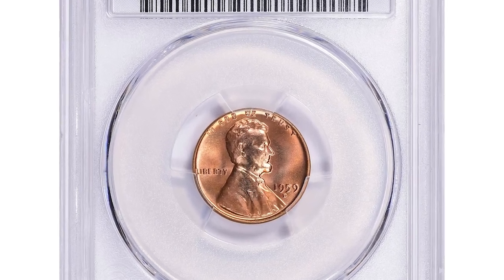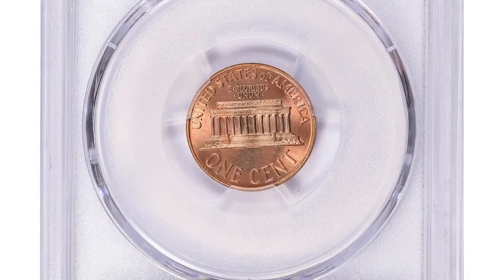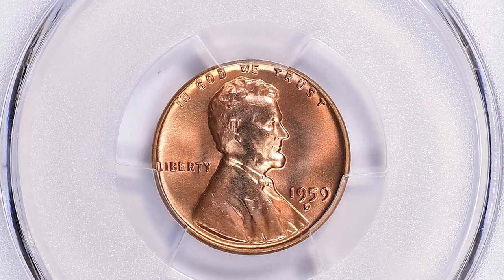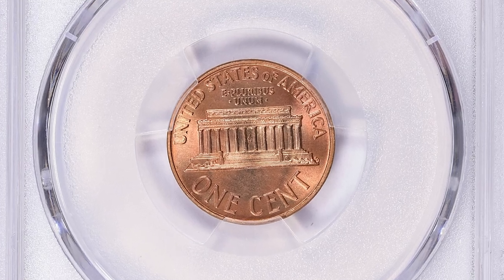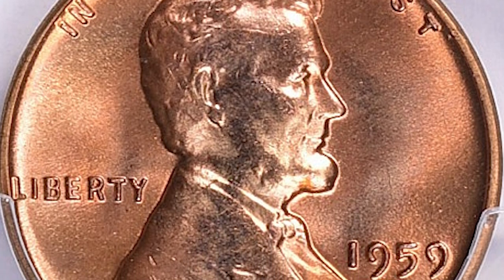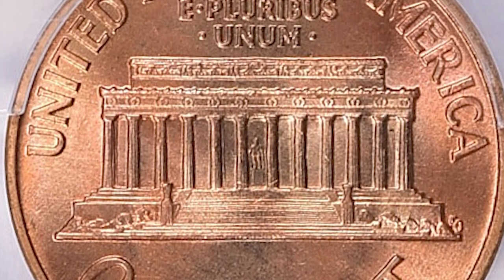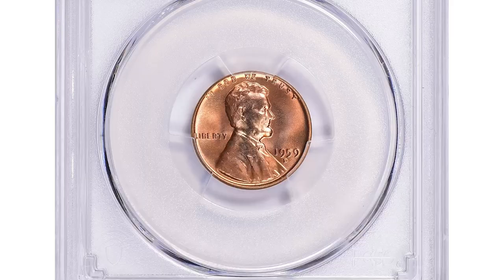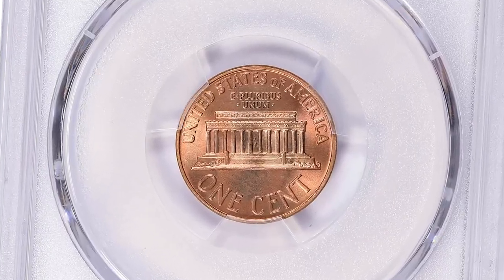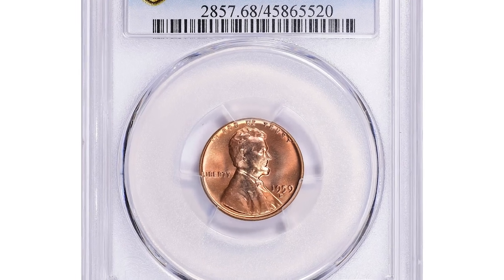The 1959-D Lincoln cent in MS 68 red condition is a highly sought after coin among collectors. MS stands for Mint State, indicating the coin is in uncirculated condition. The number 68 represents the coin's grade on the Sheldon numerical grading scale, which ranges from 1 to 70, with 70 being the highest grade. What makes the 1959-D Lincoln cent MS 68 red particularly desirable is its vibrant red color — the red designation refers to the coin's original copper color, which has been well preserved over time.